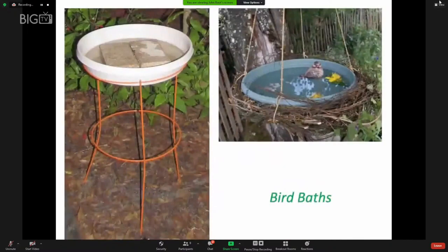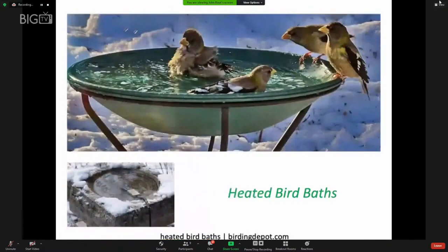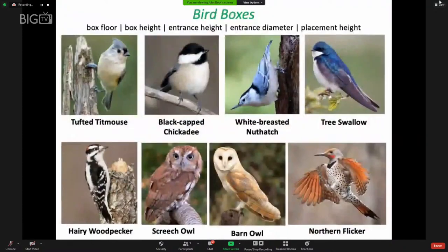Bird baths can be purchased fairly inexpensively or even made for free if you have the right materials on hand. An upside-down garbage can lid could serve as a bird bath, for example. Heated bird baths in the winter are much appreciated by birds, providing liquid water to bathe or drink from.